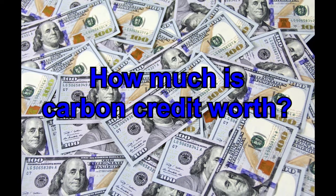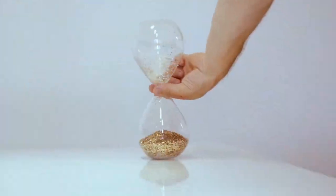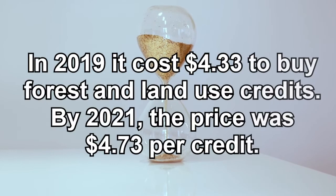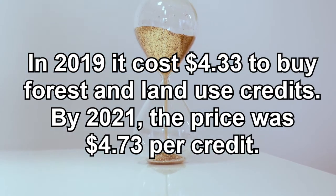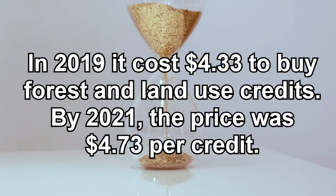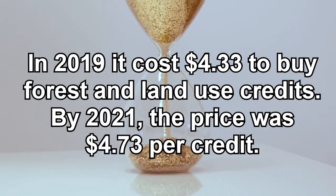How much is a carbon credit worth? The cost of a carbon credit differs depending on what kind of project you're doing. In general, their value goes up with time. For example, in 2019 it cost $4.33 to buy forest and land use credits. By 2021, the price was $4.73 per credit.